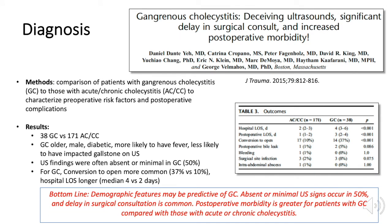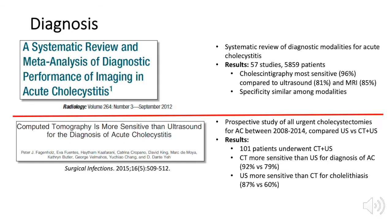Dr. Yeh and colleagues identified key risk factors for gangrenous cholecystitis that may assist in diagnosis, as ultrasound findings were absent or minimal in 50% of patients. GC patients were more likely to be older, of male sex, and diabetic. GC patients were also more likely to have had a delay in surgical consult, and the conversion to open rate and hospital length of stay were significantly increased in patients with GC.